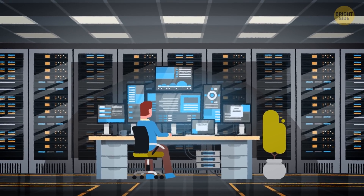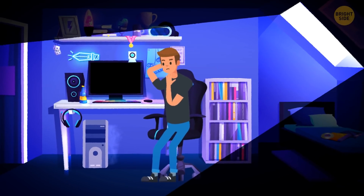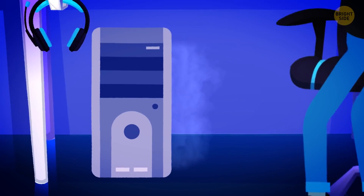Some IT companies have computers that aren't turned off for several months, and it's okay. But let's see what would happen to a computer that works endlessly.